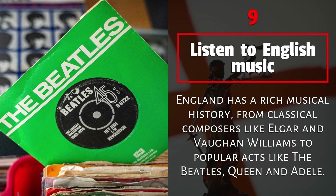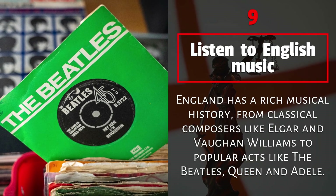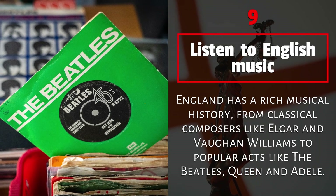9. Listen to English music. England has a rich musical history, from classical composers like Elgar and Vaughan Williams, to popular acts like the Beatles, Queen, and Adele.